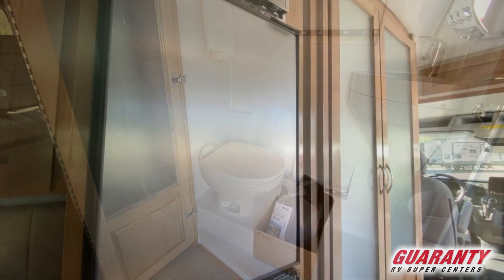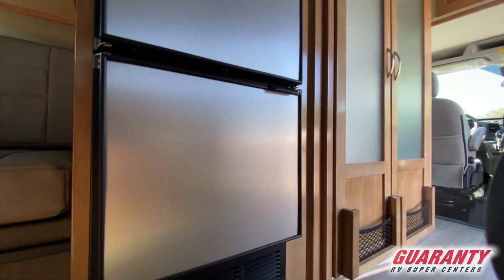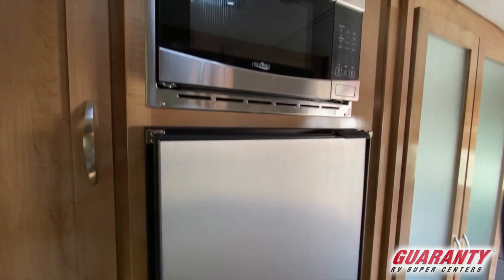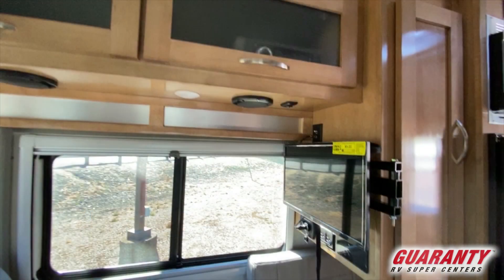Directly after that is your compressor refrigerator on top, freezer down below, microwave above that, and then you have a little closet with your TV and DVD right there that does swing around.